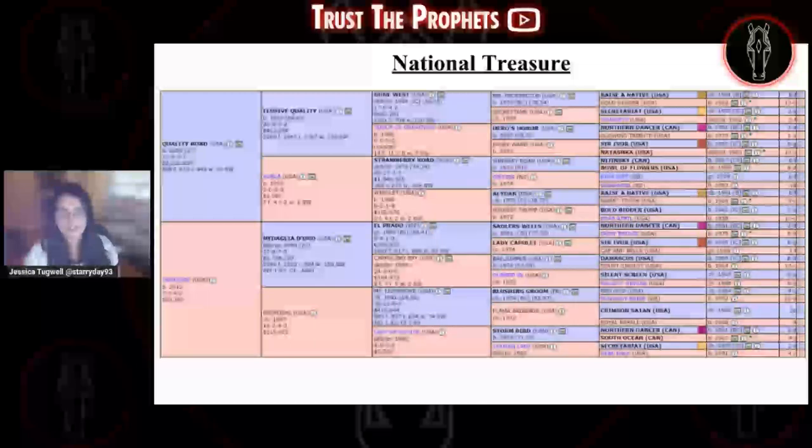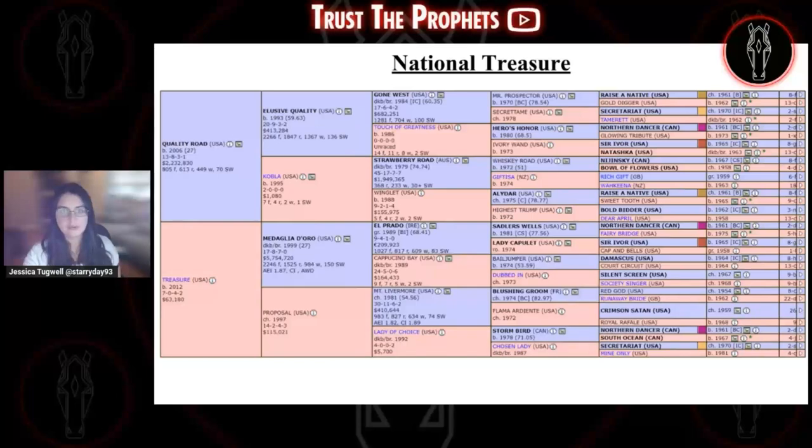First is National Treasure. He's by Quality Road and out of the Medaglia d'Oro mare Treasure. National Treasure was a $500,000 yearling. His dam, despite not winning in seven career starts, was a $375,000 RNA at Keeneland September — meaning she had a reserve price of $375,000 that she did not attain. Despite that, she's still been a very nice producer with two $200,000-plus earners in Treasury and Ultimate, both claiming/allowance-type horses. National Treasure also has a full sibling named Quality, who is currently 0 for 6, so there's a bit of a mixed bag with this mare so far.